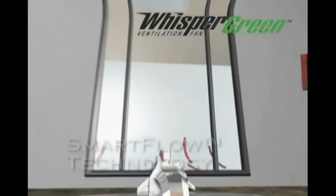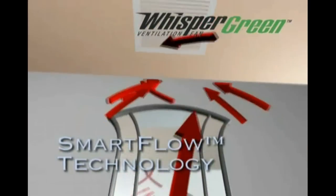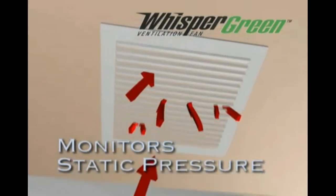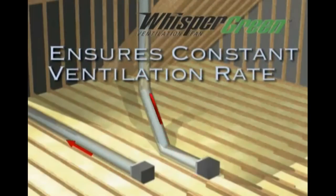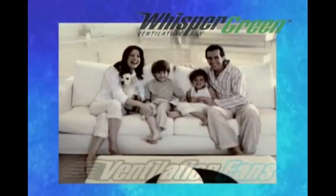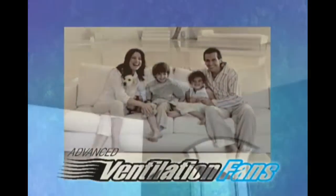Another ingenious aspect of the Whisper Green line is our new SmartFlow technology. It's designed to monitor static pressure and ensure that the fan ventilates the room at a constant rate. This provides peace of mind not only to the homeowner but to the installer as well,